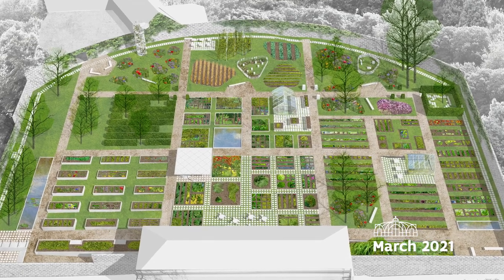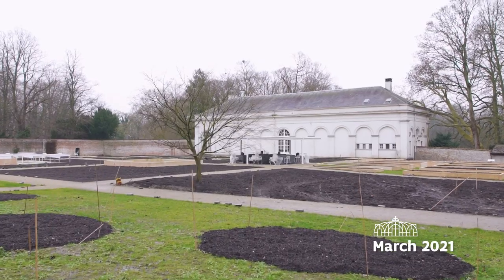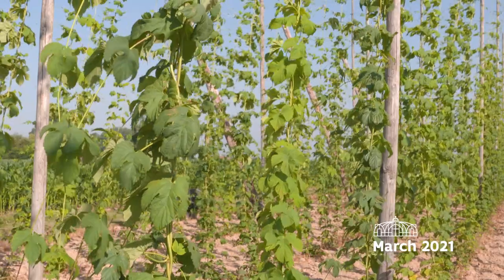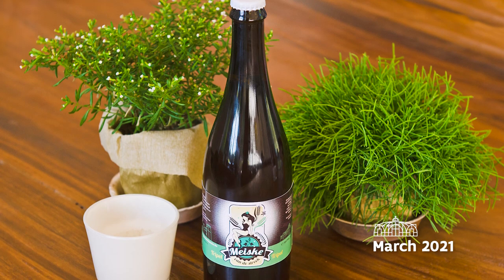One of our new features is the Culinary Garden, which opens this year. In this former walled kitchen garden of Meise Castle, you can discover what was eaten in our regions throughout history. Part of the garden is dedicated to Belgian food culture. The garden makes your mouth water.